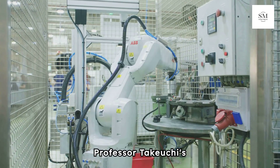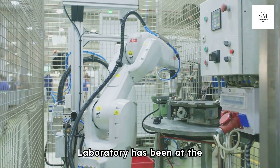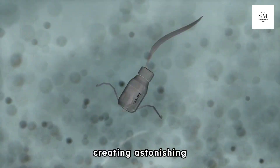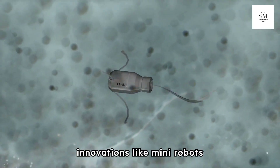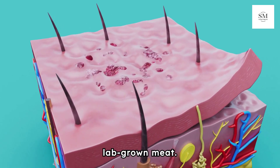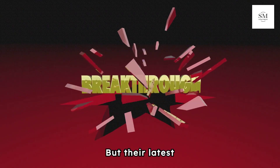Professor Takeuchi's BioHybrid Systems Laboratory has been at the forefront of biohybrid robotics, creating astonishing innovations like mini-robots powered by biological muscle tissue and 3D-printed lab-grown meat. But their latest breakthrough?